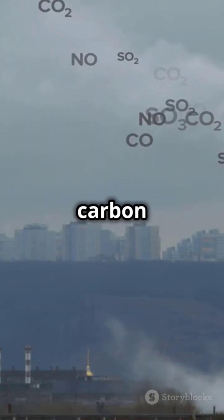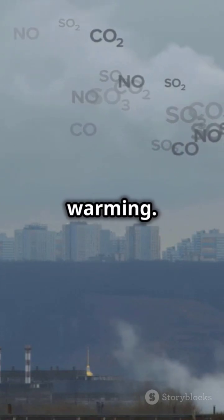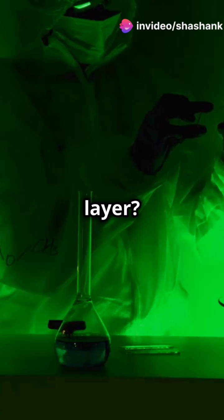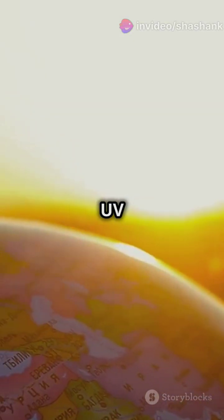Greenhouse gases like carbon dioxide and methane trap heat in our atmosphere, causing global warming. But did you know they also mess with the ozone layer? The ozone layer is like Earth's sunscreen, protecting us from harmful UV radiation.